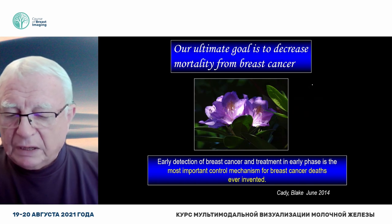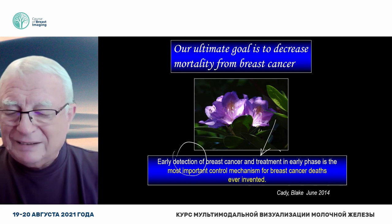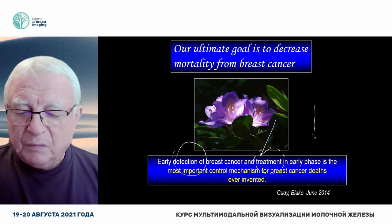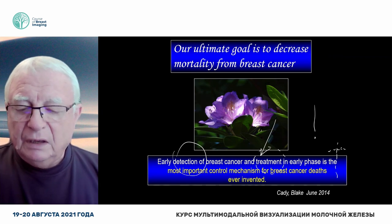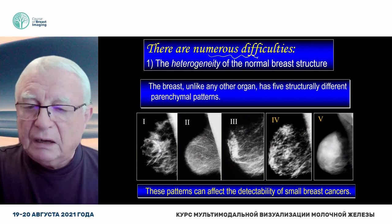We should keep in mind Professor Blake Hady's very smart sentence, because early detection of breast cancer and treatment in early phase is the most important control mechanism for breast cancer death ever invented. There are numerous difficulties, however. It's not just like, let's go out and do it.